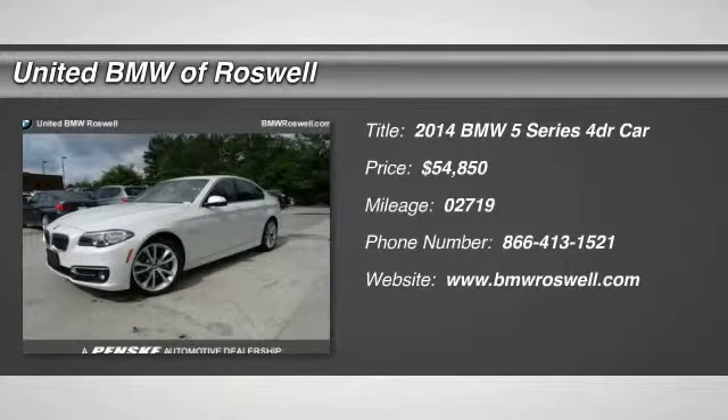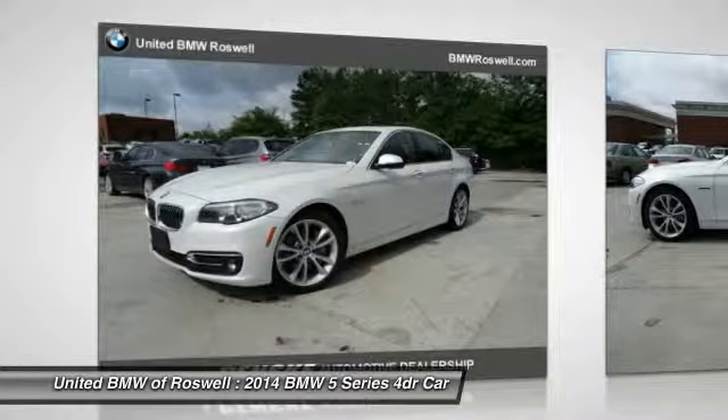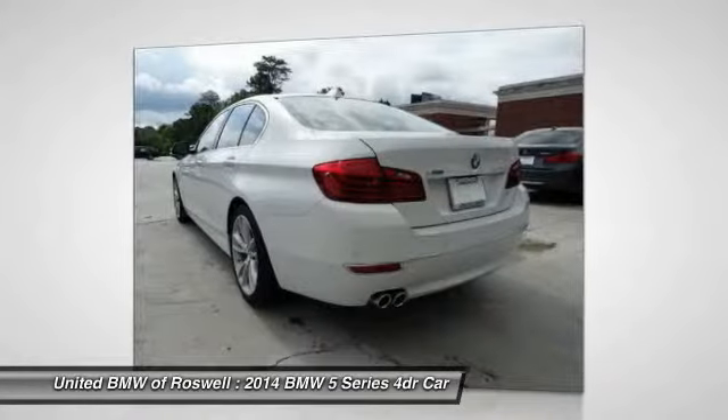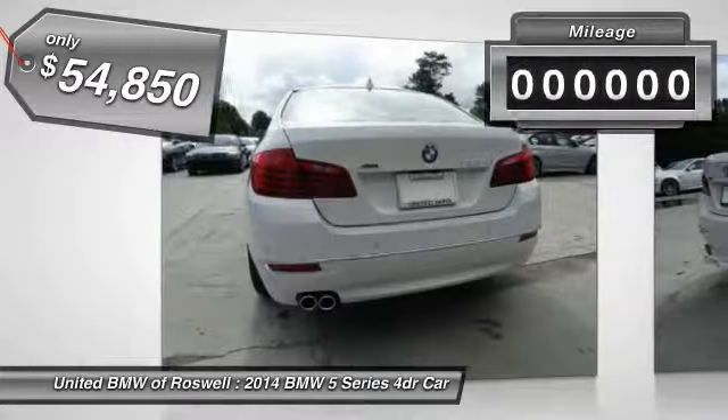The 2014 BMW 5 Series incorporates bold styling cues that departed from BMW's traditional styling language. If you are looking for excitement and boldness, the 5 Series is for you, and is priced below $55,000.